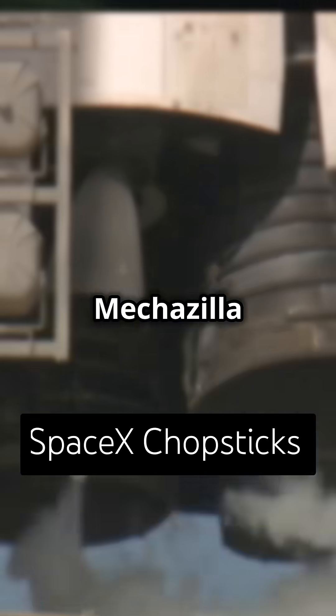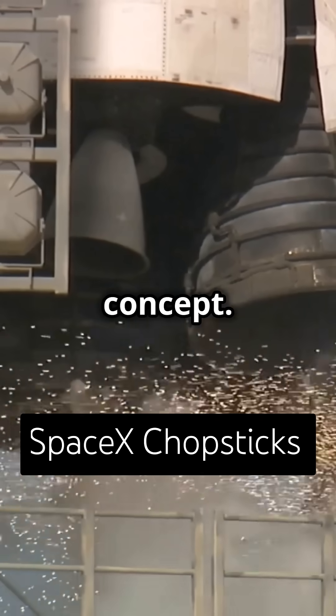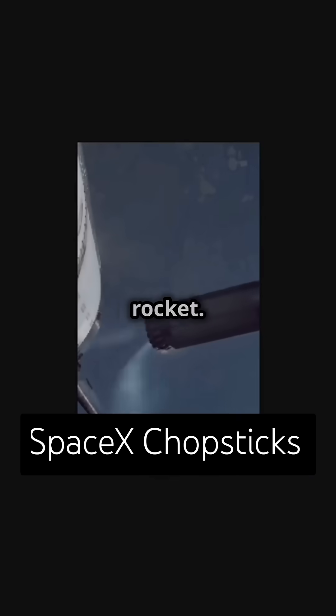SpaceX has done it. The Mechazilla chopsticks are no longer just a wild concept. SpaceX has proven they can catch and restack a rocket.